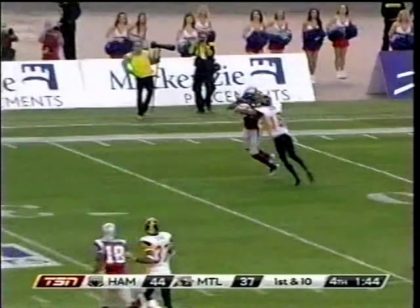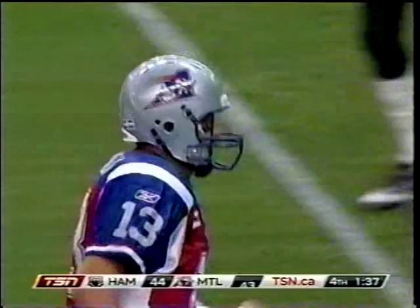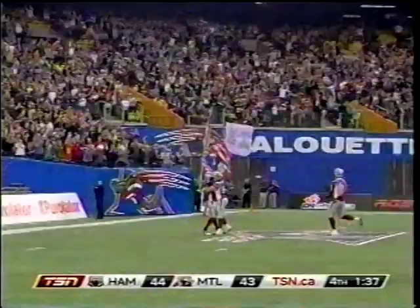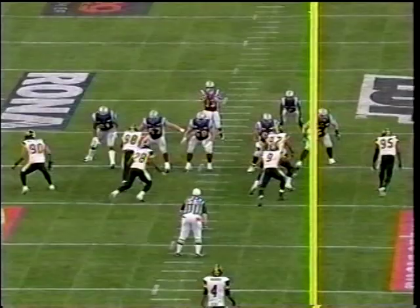They just keep trading punches — CFL football at its best. 44-yard touchdown, a minute thirty-seven left. That gives Calvillo lots of time. He doesn't have to worry about pressure from the side he wants to throw — and that was his left — S.J. Green does the rest.